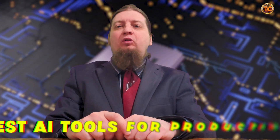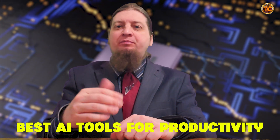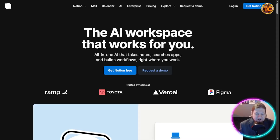AI is no longer the future — it's here right now. If you're not using these tools, you are missing out on hours of productivity, thousands of dollars in efficiency, and endless creative opportunities. Let's dive in and see what these tools are all about.